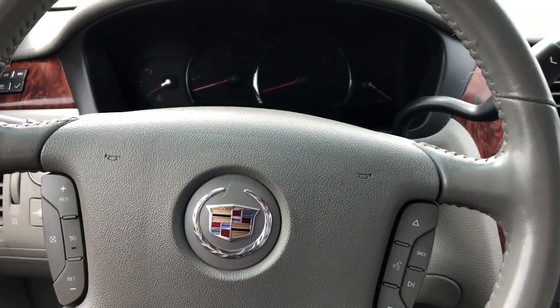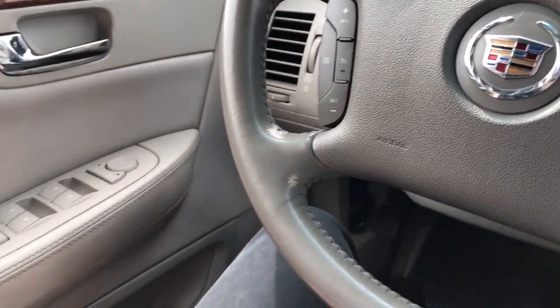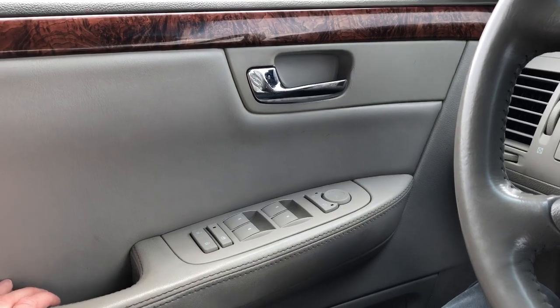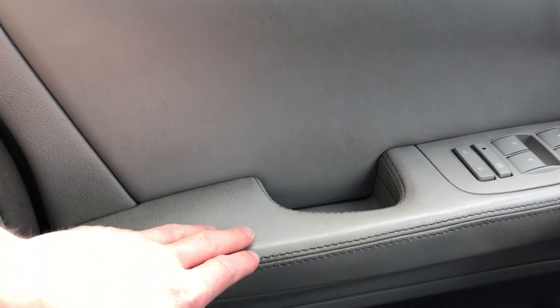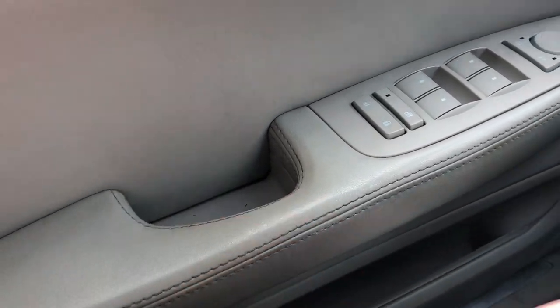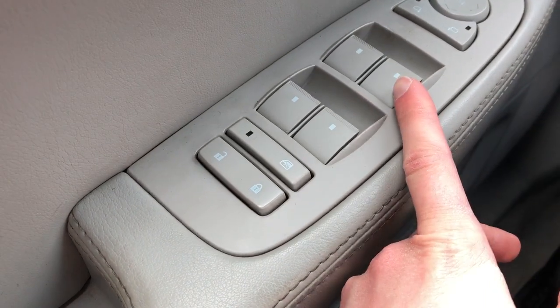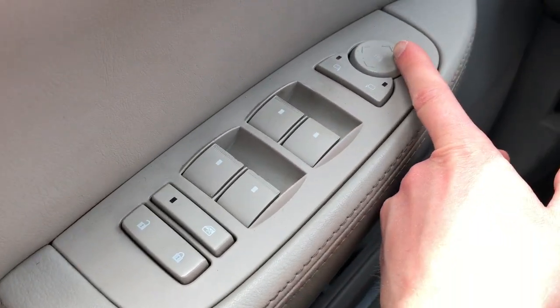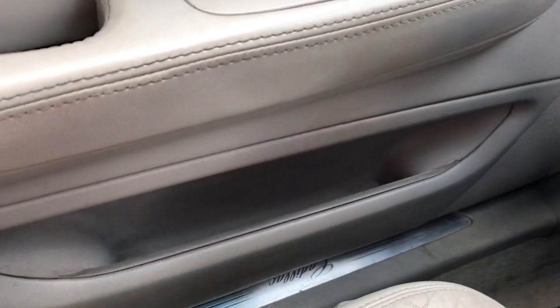Moving on to the interior of the Cadillac DTS, I'll walk you through a few of the driver's features starting off with our door panel here. You can see we have our nice wood trim, a two-tone dark and light grey leather area, as well as our close handle, lock and unlock buttons, rear window lock, power window controls, power mirror adjustment with a joystick, and a speaker and storage just down below.